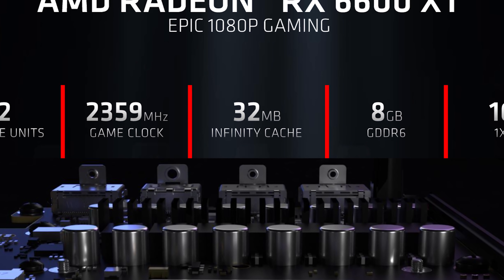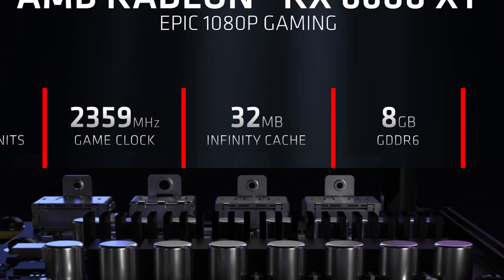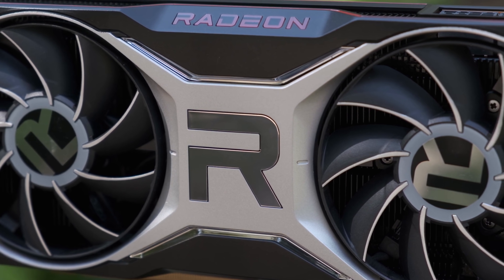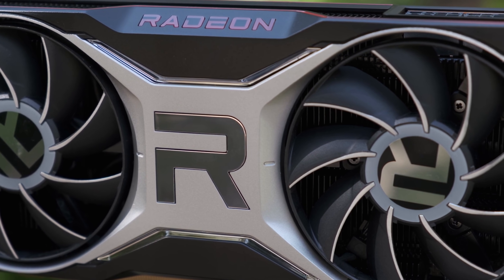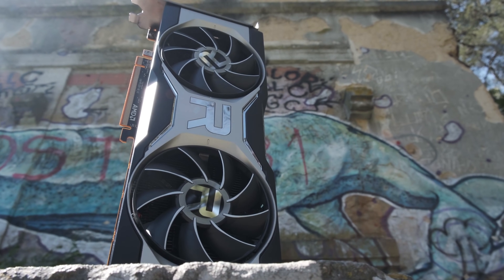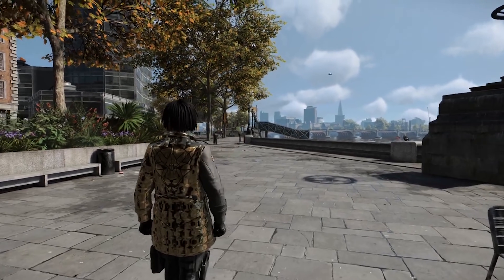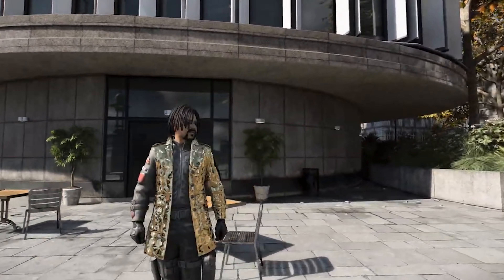We'll see if 32MB of this global last-level cache can still amplify the bandwidth enough for steady frame data delivery. With the 6700 XT, we saw that while the large pool of last-level cache can help with bandwidth limitations at lower resolutions and in fill-rate limited cases, as you go higher in resolution you start seeing a significant performance drop. That seems to be the case with at least one game I tested, but the 1440p performance overall is surprisingly good.